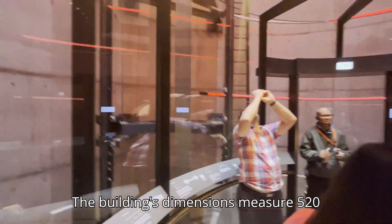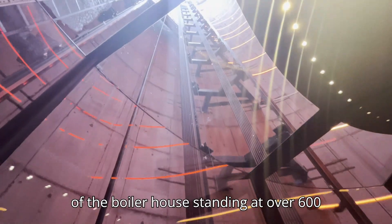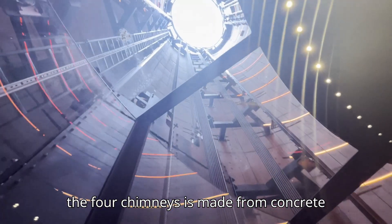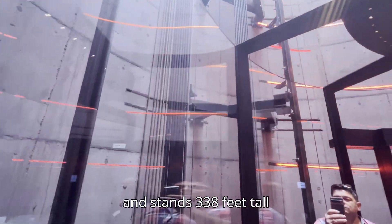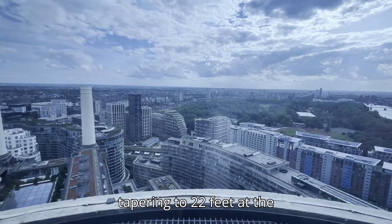The building's dimensions measure 520 feet by 560 feet, with the roof of the boiler house standing at over 160 feet. Each of the four chimneys is made from concrete and stands 338 feet tall, with a base diameter of 28 feet, tapering to 22 feet at the top.